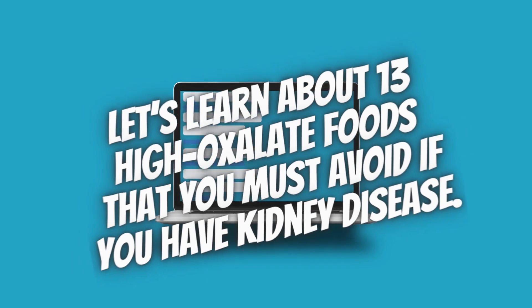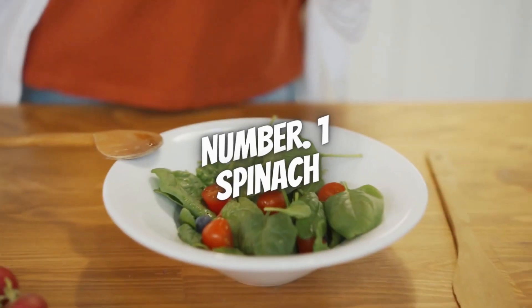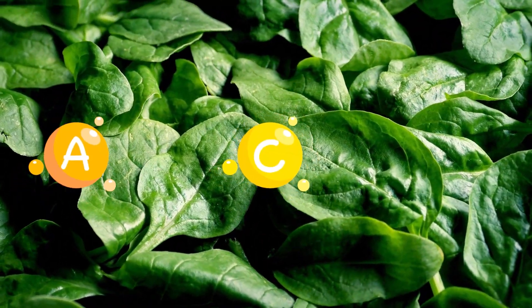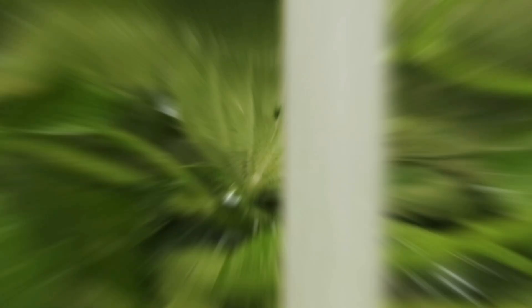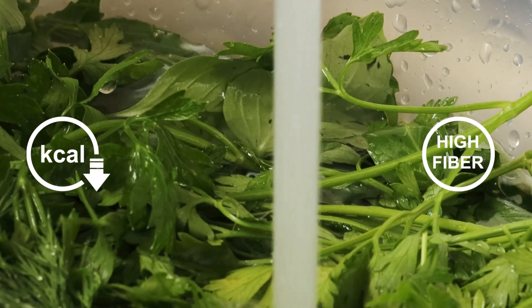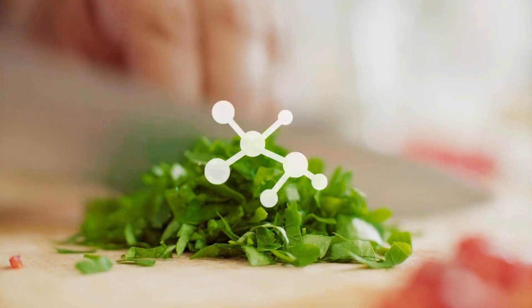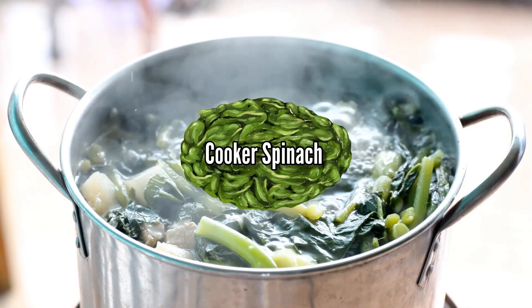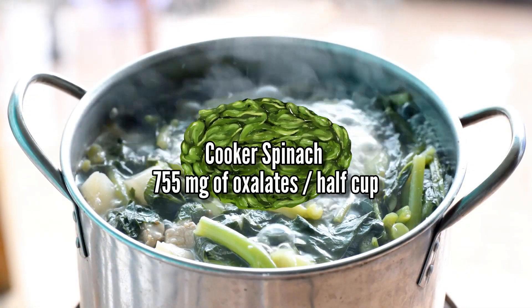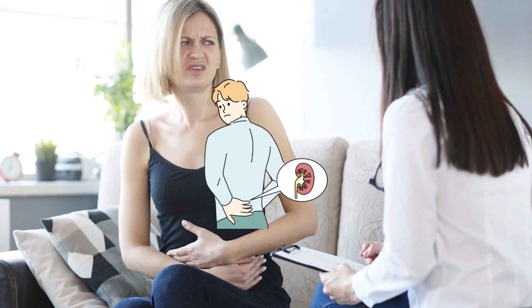In this episode, let's learn about 13 high-oxalate foods that you must avoid if you have kidney disease. Number 1: Spinach. Spinach is packed with vitamin A, vitamin C, and vitamin K, along with iron, magnesium, and folate, making it a nutrient-dense leafy green. Spinach is also super low in calories but high in fiber, making it an excellent addition to weight management diets. But here's the catch — spinach is pretty high in oxalates and is among the veggies with the highest oxalate contents. Cooked spinach contains around 755 mg of oxalates per half-cup serving, which can potentially increase your risk of developing kidney stones or make your symptoms of kidney disease worse.